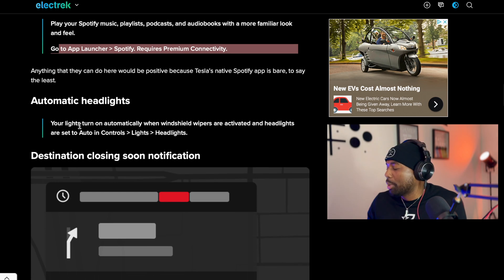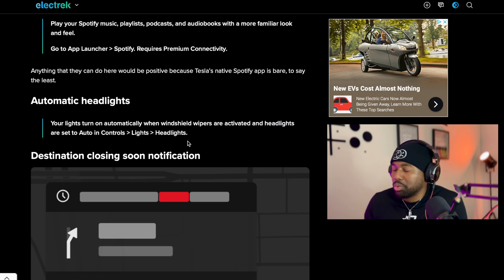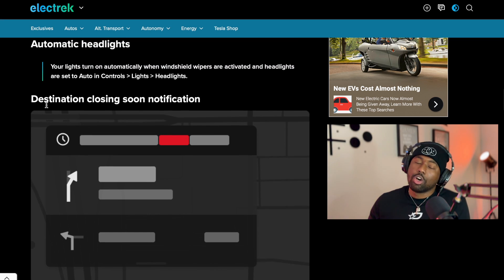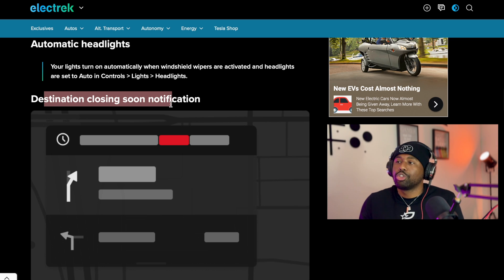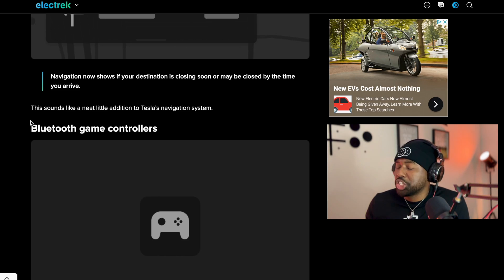Automatic headlights: your lights turn on automatically when the windshield wipers are activated and headlights are set to auto. You set that up in Controls, then go to Lights, then Headlights. Most people won't notice that too much, but it's a nice touch. Destination closing soon notification is useful — if you're navigating to a restaurant or event center, it will alert you if the destination is closing soon, for example warning you that your route takes 20 minutes but the place closes in 12.